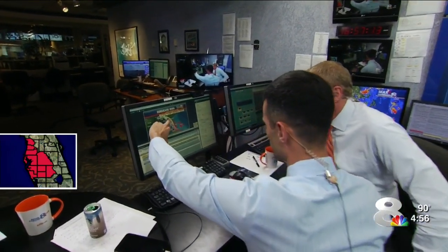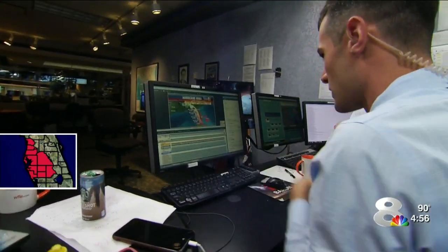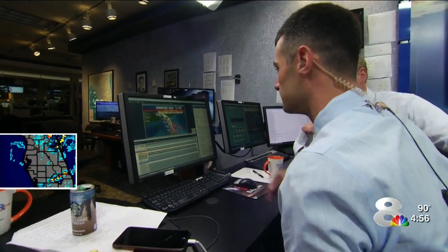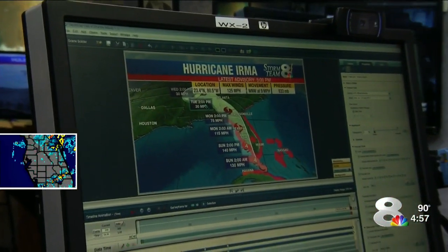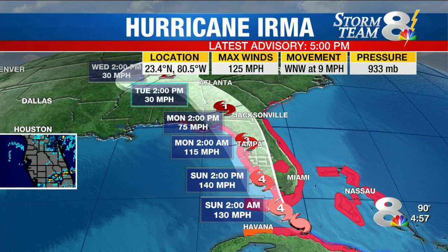It doesn't look like there's really an appreciable shift in it — more or less the same track here. Any change in the track? West-northwest now 9 miles per hour.